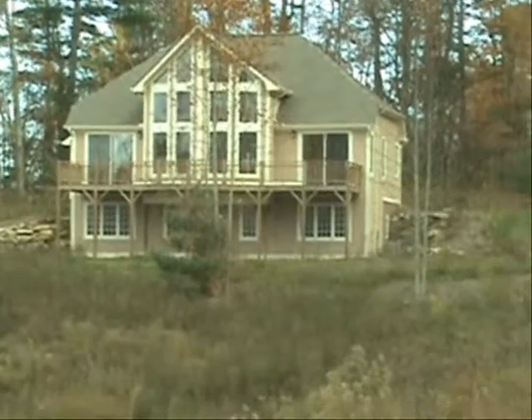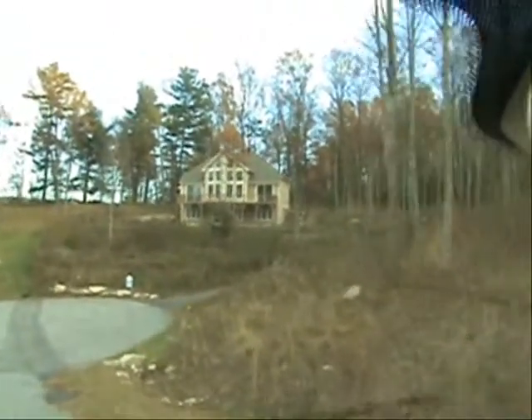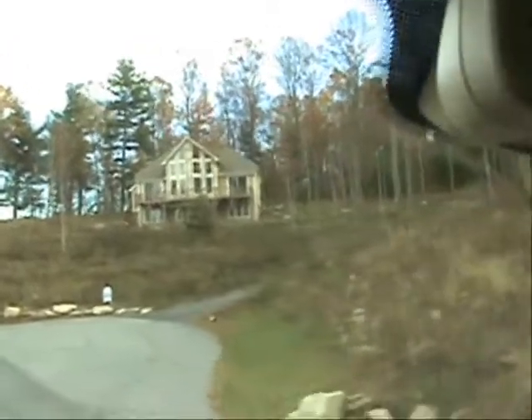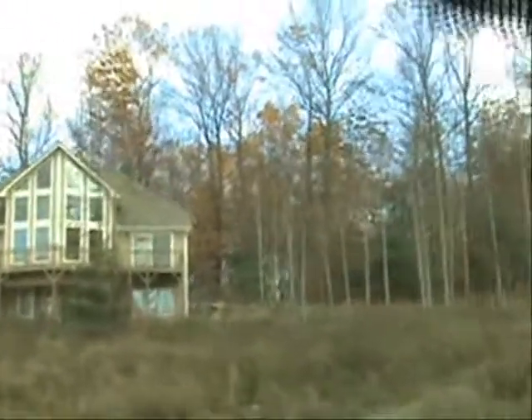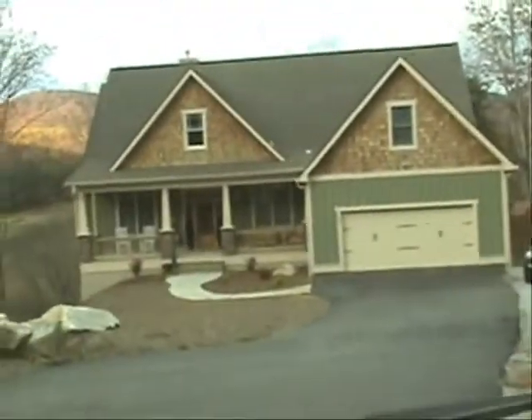Here we are in Tatham Court at Blacksmith Mountain. Got a beautiful home here on the right with a nice mountain view, and another pretty home with a little Craftsman front porch.